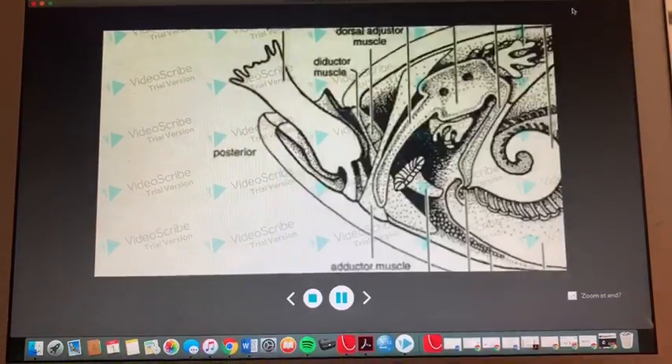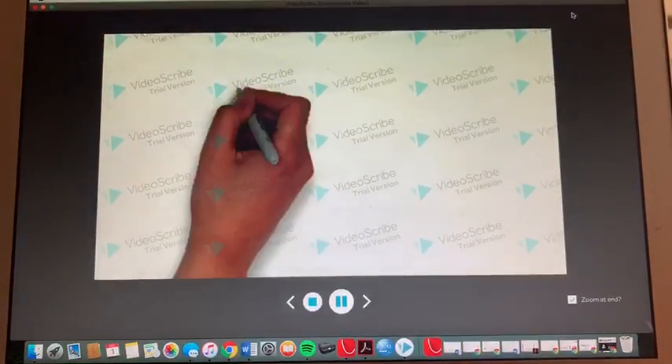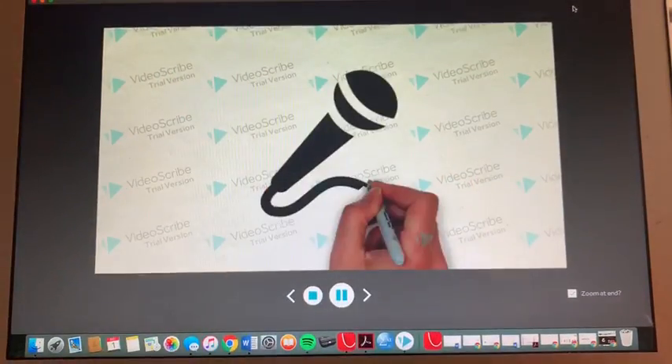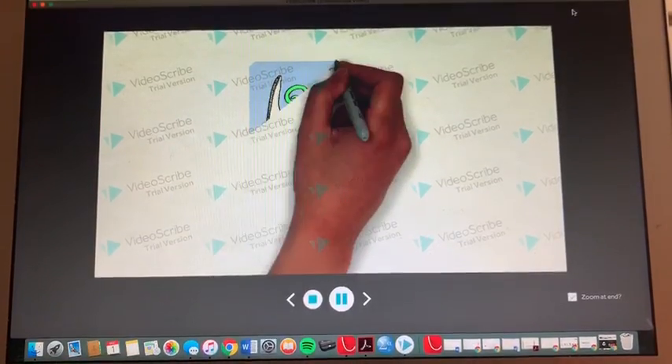I would rather not talk about the reproductive model of our phylum, so let me introduce my dad, Sheldon. Hello everybody. My name is Sheldon, and I will be talking to you about the reproductive model of brachiopods.